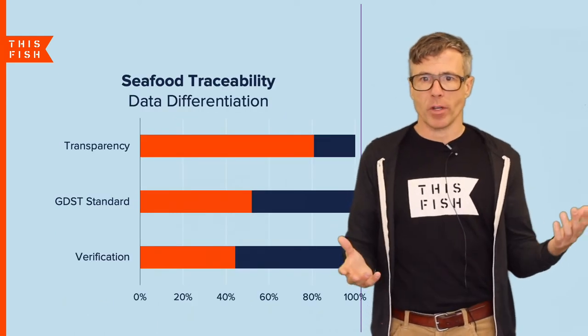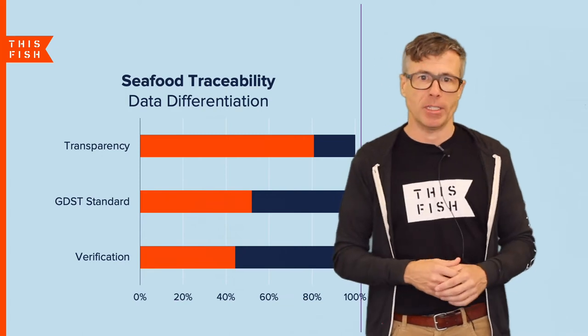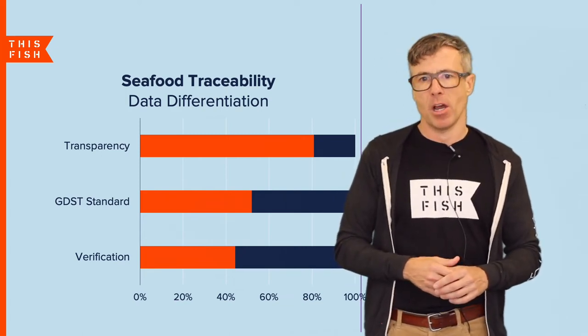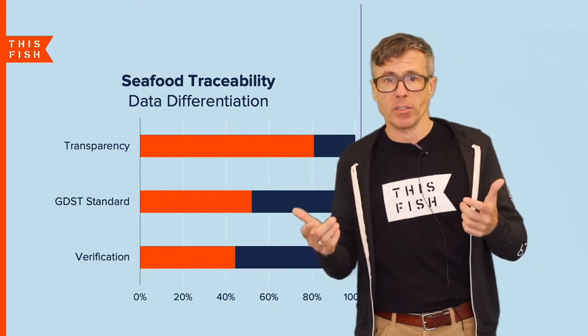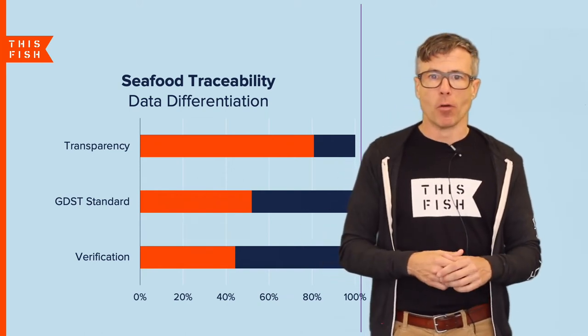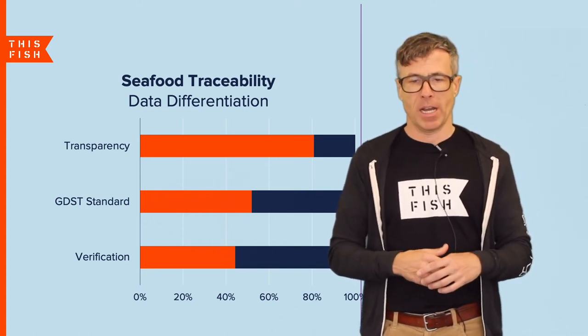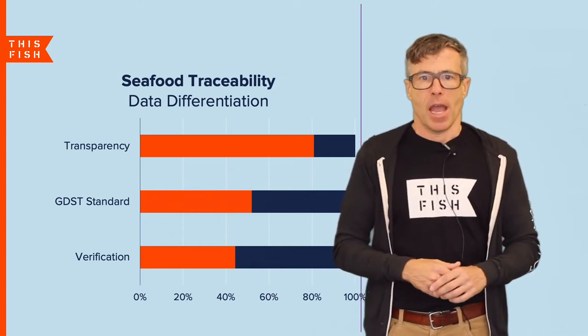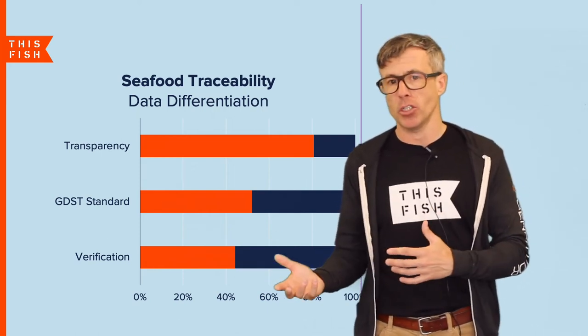All of this traceability is leading to greater supply chain transparency. More than 80% of traceability providers enable consumers to actually trace their fish with a mobile device. About half are also adhering to the new Global Dialogue standard for data standards, and about 43% claim that there's some kind of data verification in their software.